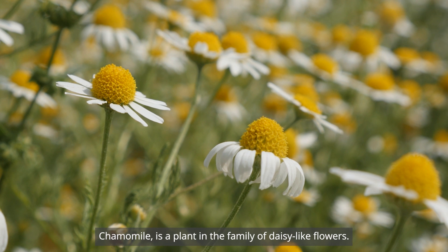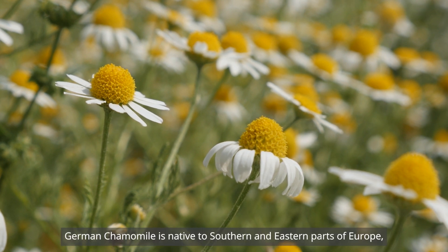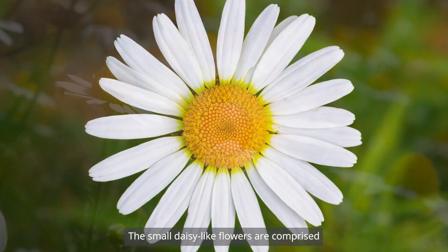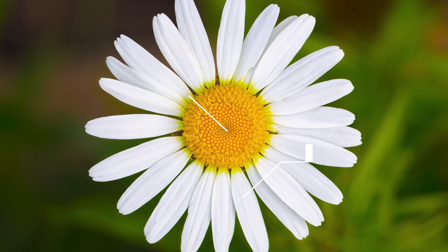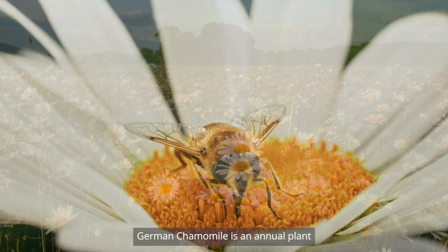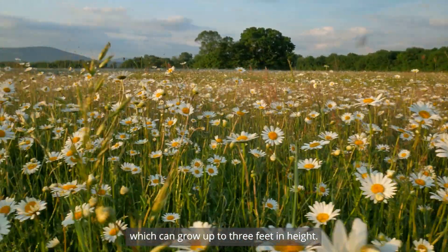Matricaria chamomilla, more commonly known as German chamomile, is a plant in the family of daisy-like flowers. German chamomile is native to southern and eastern parts of Europe but is now widely cultivated on all continents. The small daisy-like flowers are comprised of a center of yellow disc florets circled by white ray florets. Chamomile flowers are known to have a pleasant sweet smell and attract bees.